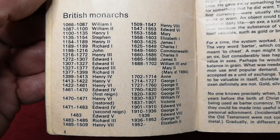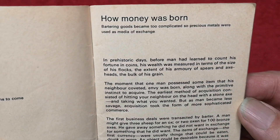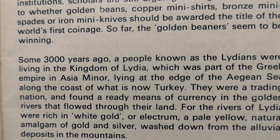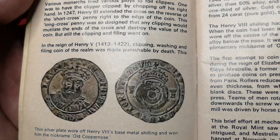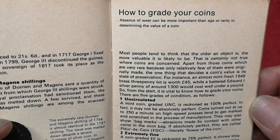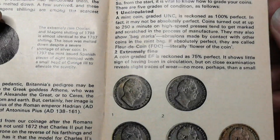There's all the British monarchs there and their dates and a little story of how money was born. A little bit of information on the world's first coin there and making money — all about the mints. A bit of information on how to grade your coins and stuff like that.